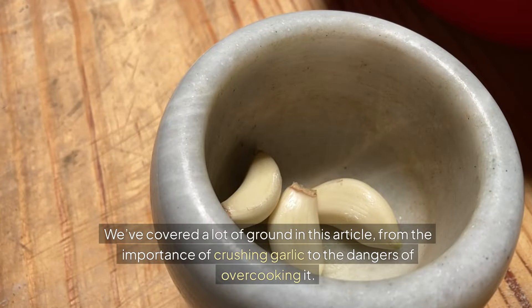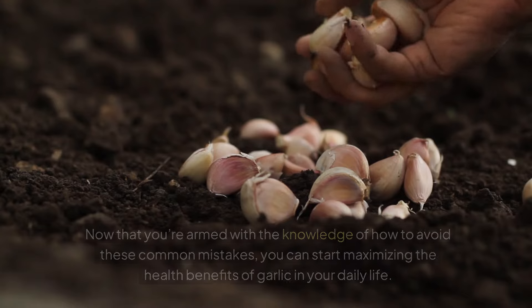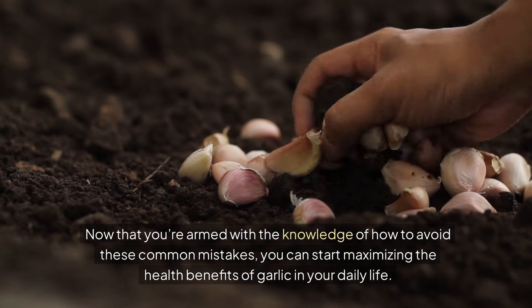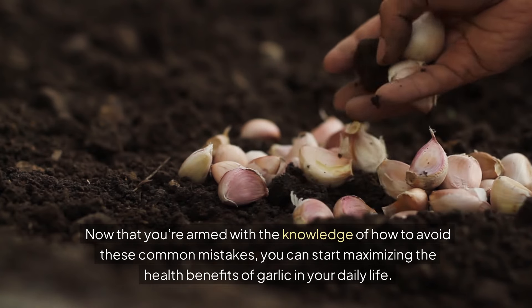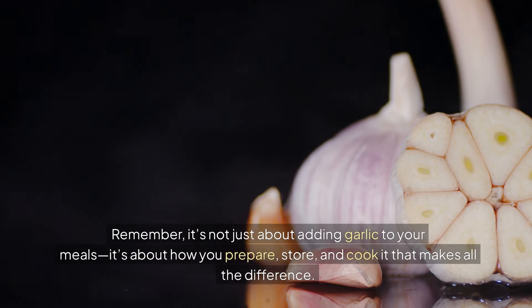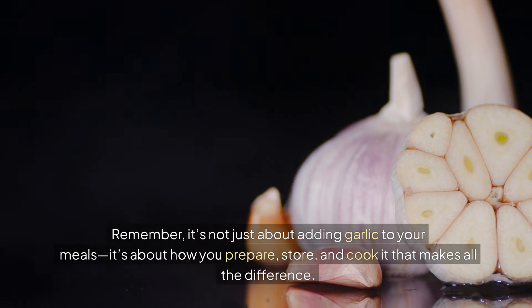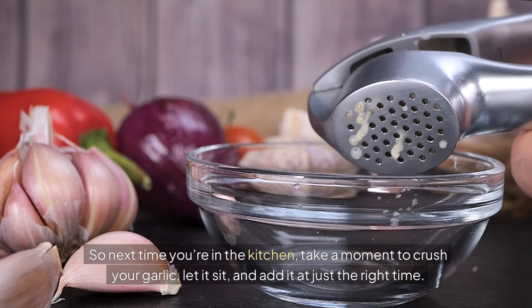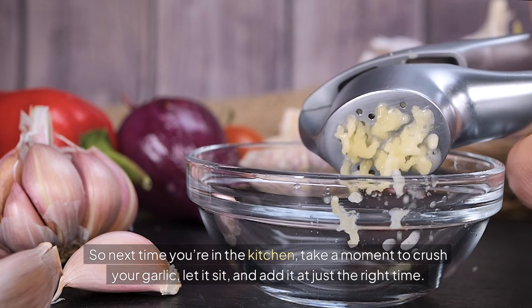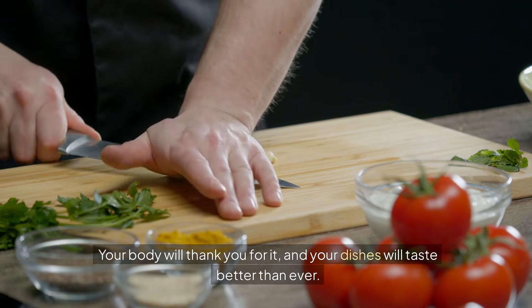We've covered a lot of ground in this video, from the importance of crushing garlic to the dangers of overcooking it. Now that you're armed with the knowledge of how to avoid these common mistakes, you can start maximizing the health benefits of garlic in your daily life. Remember, it's not just about adding garlic to your meals — it's about how you prepare, store, and cook it that makes all the difference. So next time you're in the kitchen, take a moment to crush your garlic, let it sit, and add it at just the right time. Your body will thank you for it, and your dishes will taste better than ever.